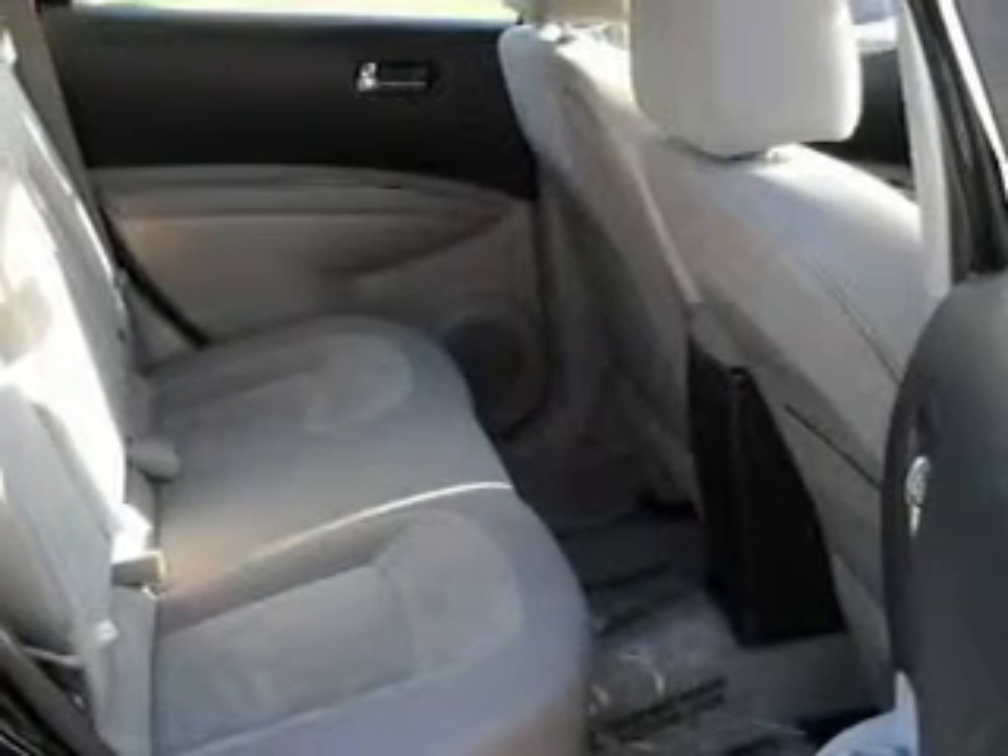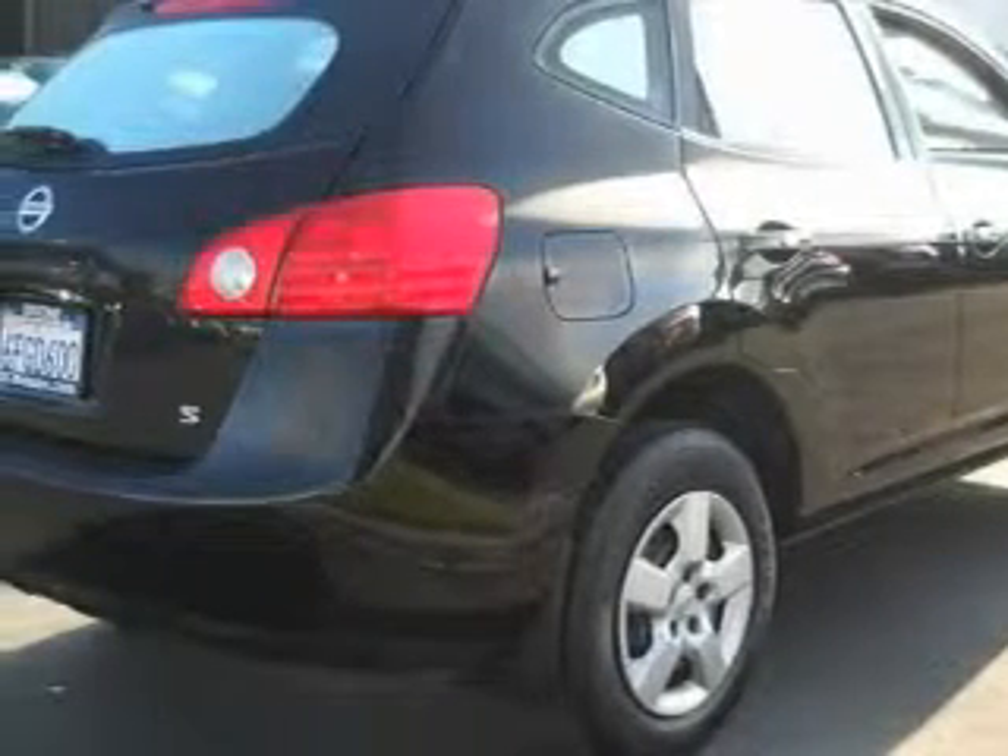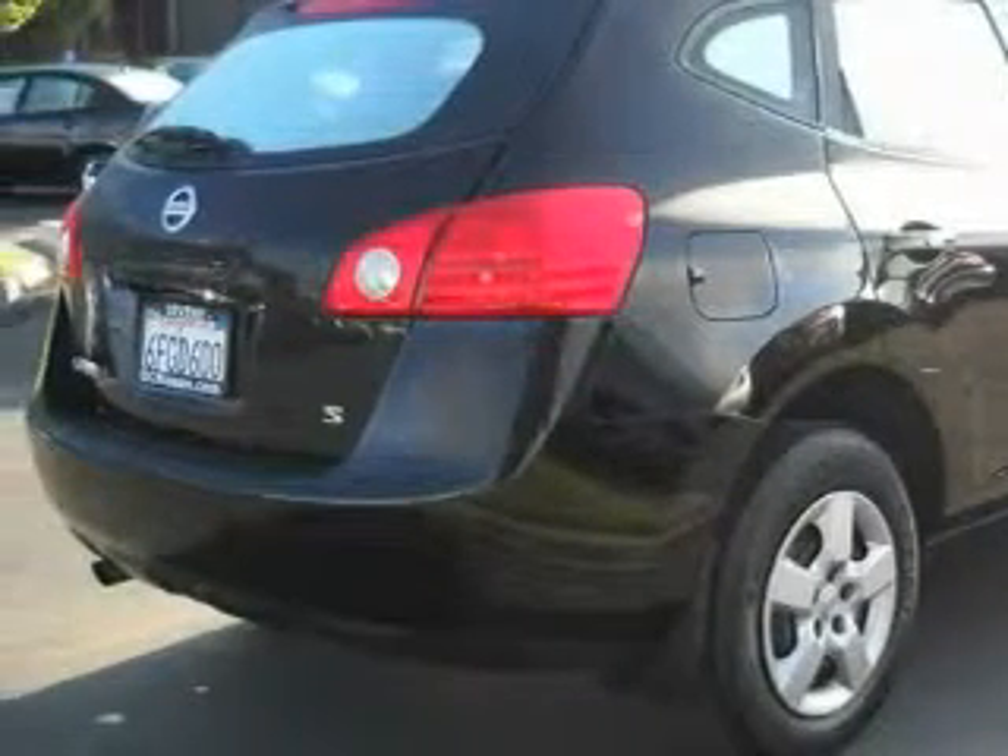This Nissan has had only one owner and it qualifies for the Carfax buyback guarantee. Stop by today and test drive this crossover for yourself.